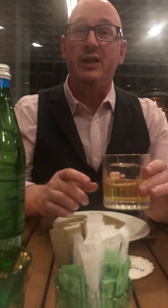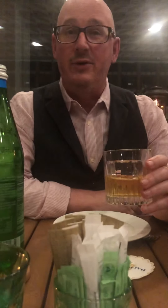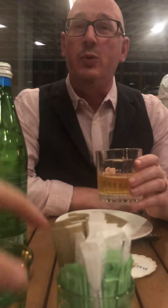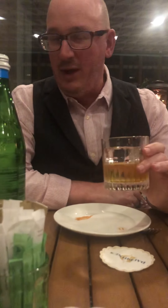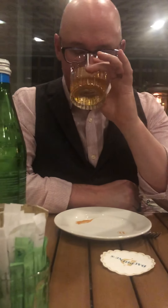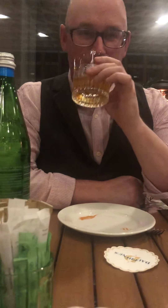This is the lowest end of the Pappy Van Winkle lineup. At the top end they have the 23-year Pappy Van Winkle, which I believe was something like $140 for a pour. This was not that much — I'm not rich. So here we go.